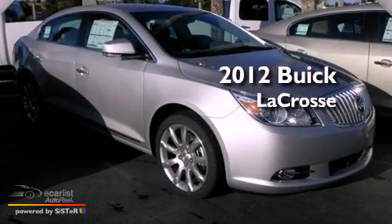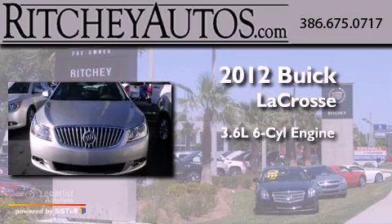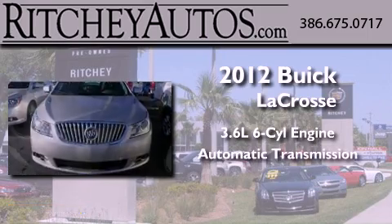This is a brand new 2012 Buick LaCrosse. It has a 3.6-liter six-cylinder engine and an automatic transmission.